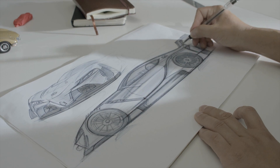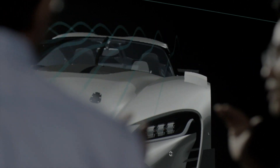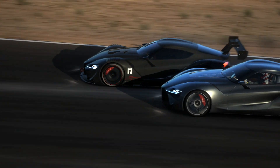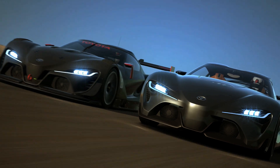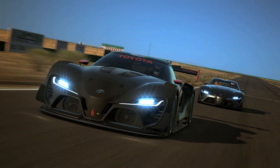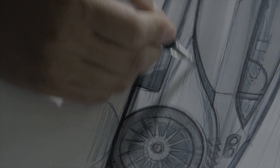The original FT1 was more of a sculptural concept car that was a serious sports car, but this one is more an extreme race car where it had to look functional, it had to look extremely serious and aggressive, and it still had to be believable.